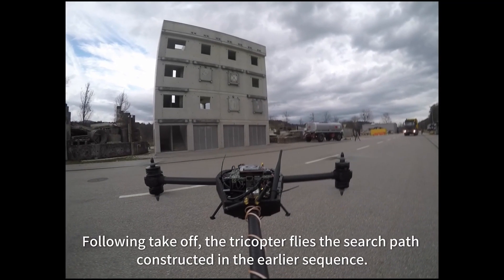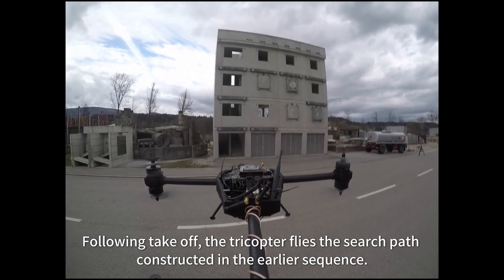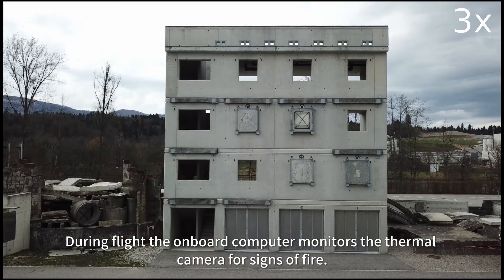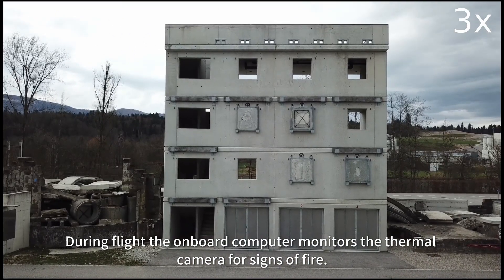Following takeoff, the tricopter flies the search path constructed in the earlier sequence. During flight, the onboard computer monitors the thermal camera for signs of fire.